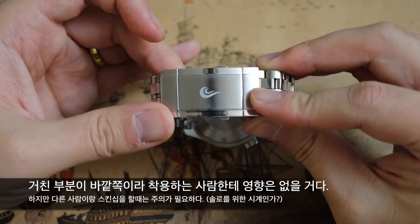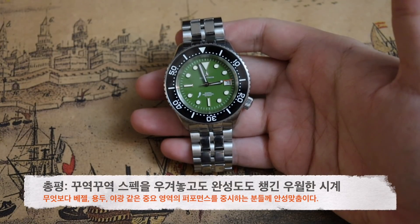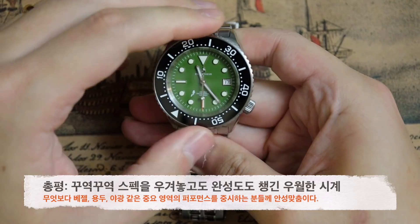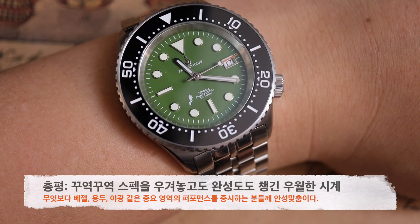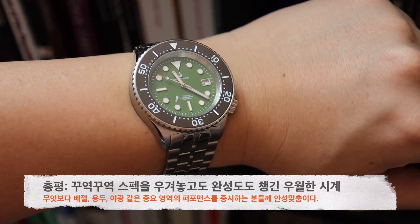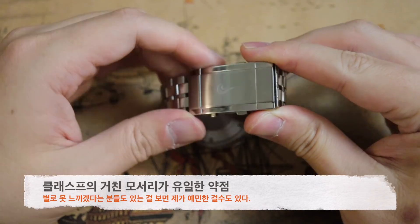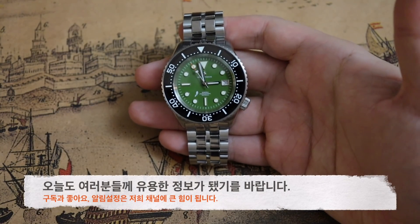시계의 다른 부분은 다 잘 만들었는데 클래스프의 모서리를 이렇게 거칠게 방치한 건 안타까운 부분입니다. 제노비아의 총평은, 74만 원이라는 가격에 엄청난 스펙들을 쓸어 담고도 높은 완성도를 보여주는 다이버 시계입니다. 특히 대부분의 스위스 메이드 다이버 시계들의 약점인 베젤, 용두, 야광에서 강력한 퍼포먼스를 보여주는 게 장점이며, 요즘 점점 구하기 힘들어지는 ETA 무브먼트를 쓴다는 것도 상당한 강점입니다. 클래스프의 거친 모서리 문제가 유일한 약점인데, 일부 사용자들은 이걸 큰 문제라고 느끼지 못한다고도 합니다. 정 거슬린다면 줄을 교체하면서 어느 정도 해결을 볼 수 있는 문제이기도 합니다.